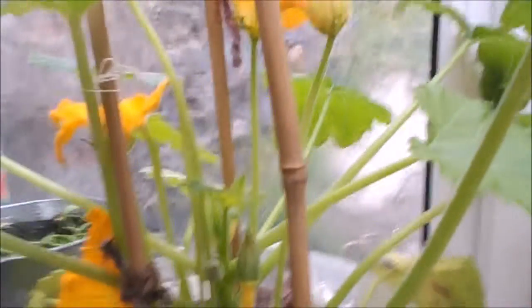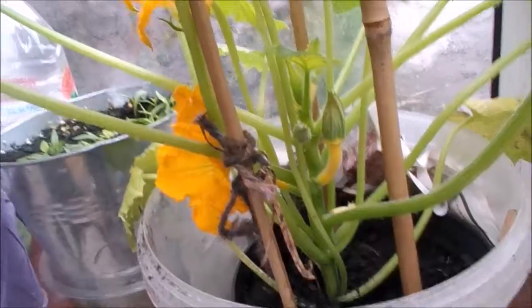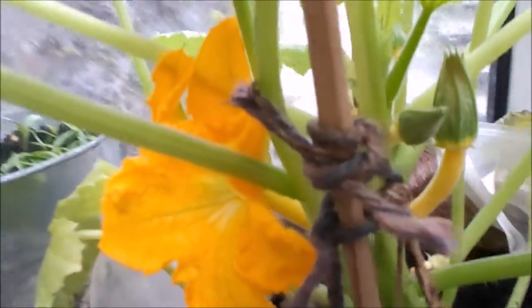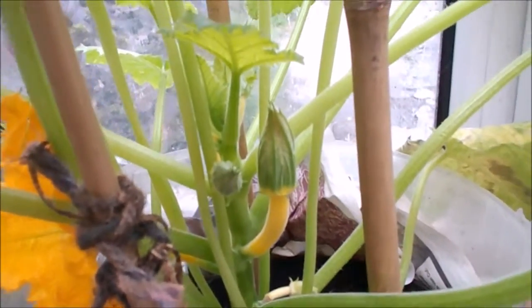Hi, if you look at the yellow bits here, I believe that is the female and I've got one open just here, so I think I'm going to start getting some fruit. It's raining again outside so I can't actually go and see how the others are doing.